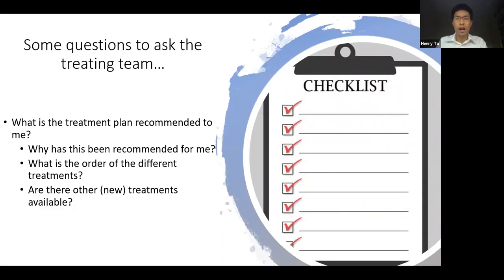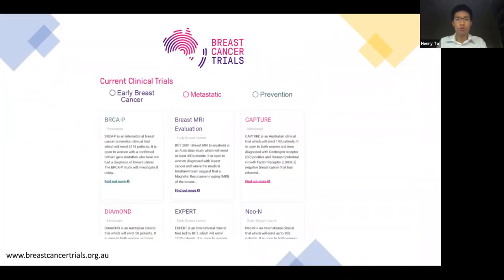Here are some questions you might want to ask your treating team if you are diagnosed with breast cancer: What is my overall treatment plan recommended to me? Why has this been recommended to me? What is the order of the different treatments and what can I expect as the next treatment coming up? Also, are there any new treatments available? Some of you diagnosed with breast cancer may be eligible for a clinical trial. A clinical trial is research looking into the latest and most advanced treatments, where you are still under the safe supervision of leading experts but also involved in a treatment that may improve outcomes for patients with breast cancer and your own treatment as well. Breast cancer clinical trials are something you can inquire about if you are diagnosed with breast cancer.